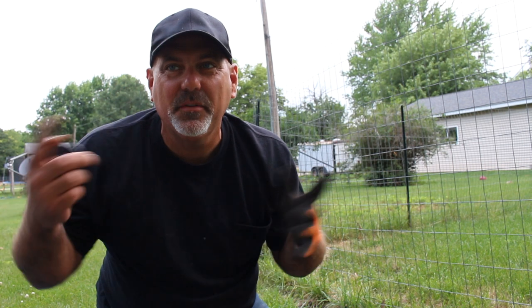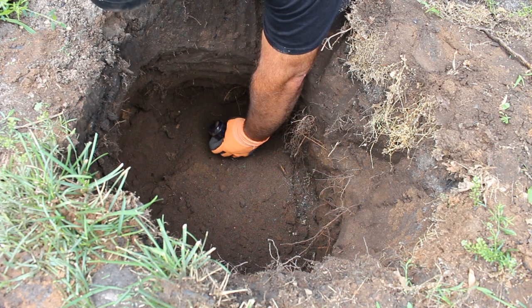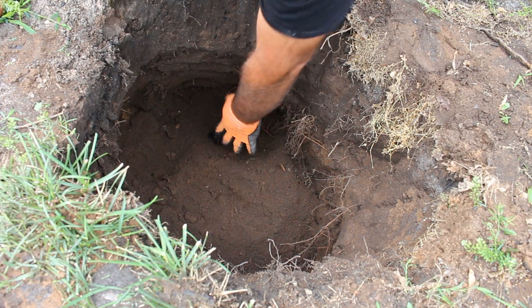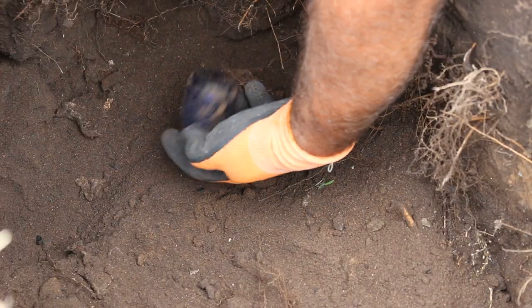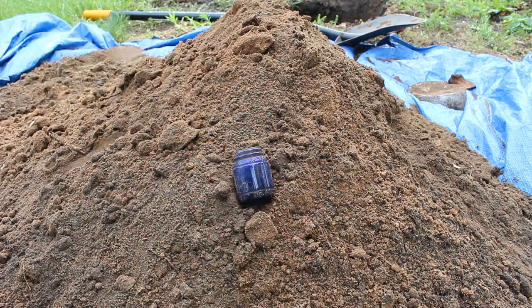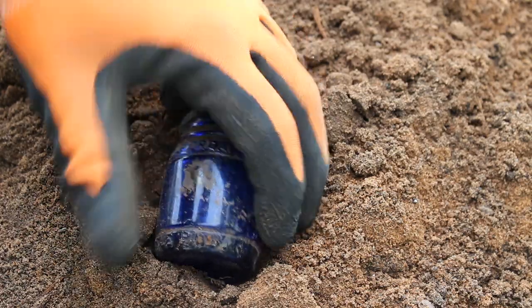It's like a slot machine — you almost get the right numbers and it convinces you to keep playing. Something similar is happening here: I'm almost getting the right stuff. Look — there's a nice cobalt bottle down here, and I'm still not convinced this isn't 1940s, which wouldn't be that great, but it could be old. Maybe 1920s — that'd be cool. It has Ingram's shaving cream on it.